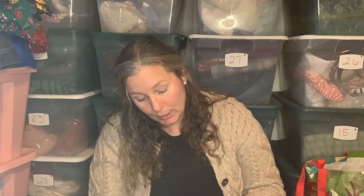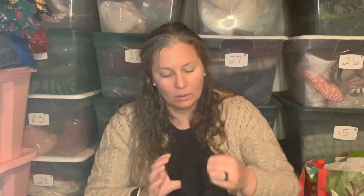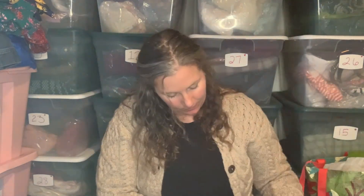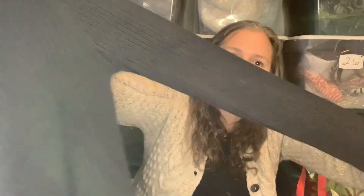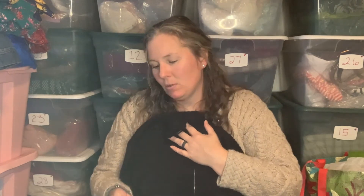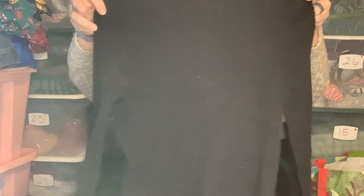Last up is a Lauren Ralph Lauren — Lauren Jean Company tag, so I don't know if that's an older tag — 100% cotton. It's a mock neck, full-zip, ribbed knit sweater top — a full-zip cardigan I guess you'd call it. It's super dark and does not have any signs of wash wear. It's just really well made, so I believe that will sell well.